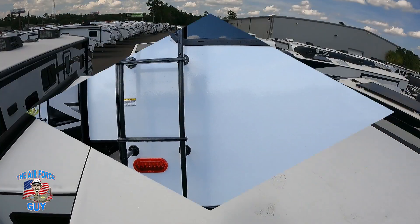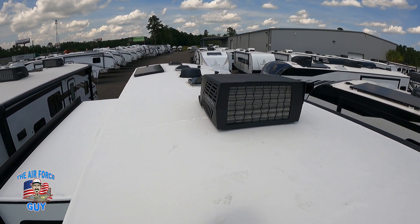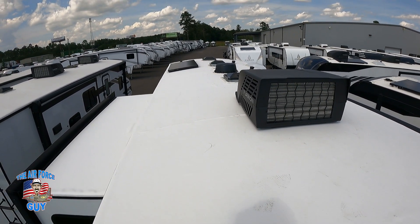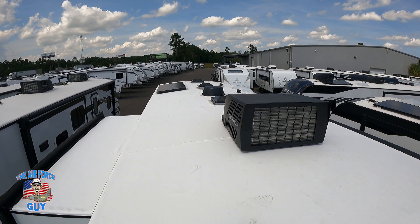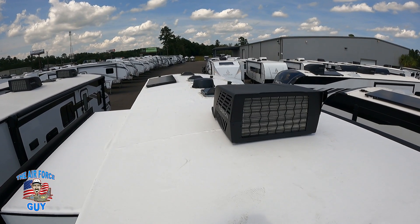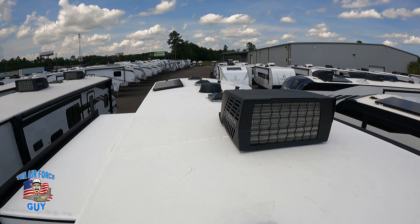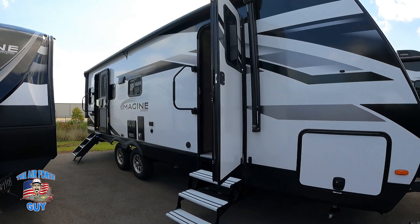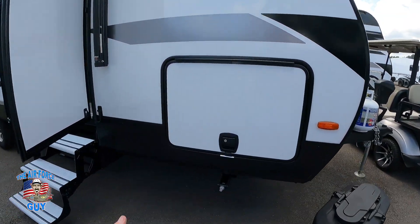Here's the roof. This one only has one AC but it's already set up for a second AC so you can install that yourself. You have a 180-watt solar panel. Notice it's a crowned roof, so water runs off — it's not puddling up here.